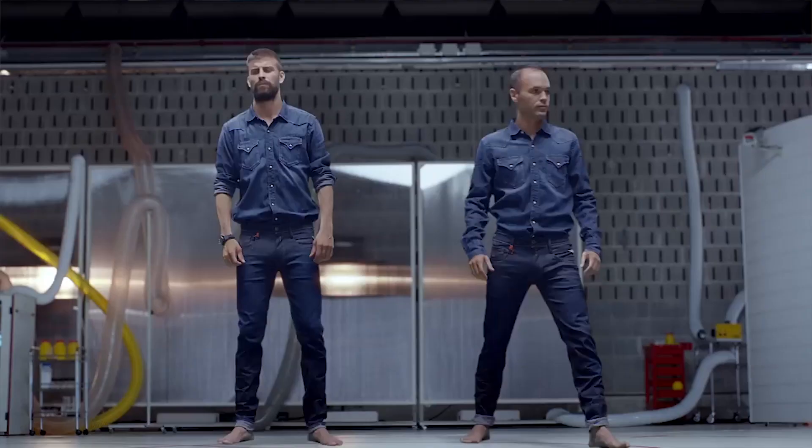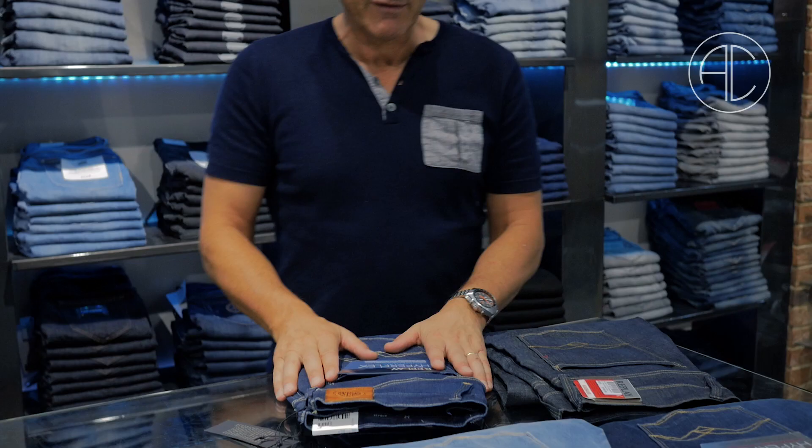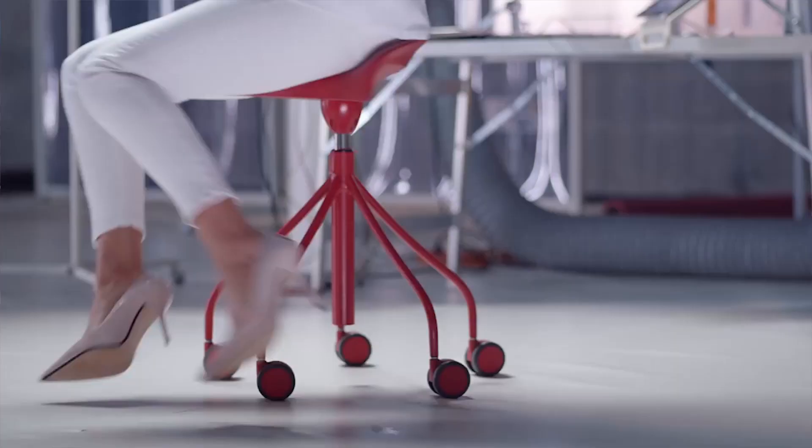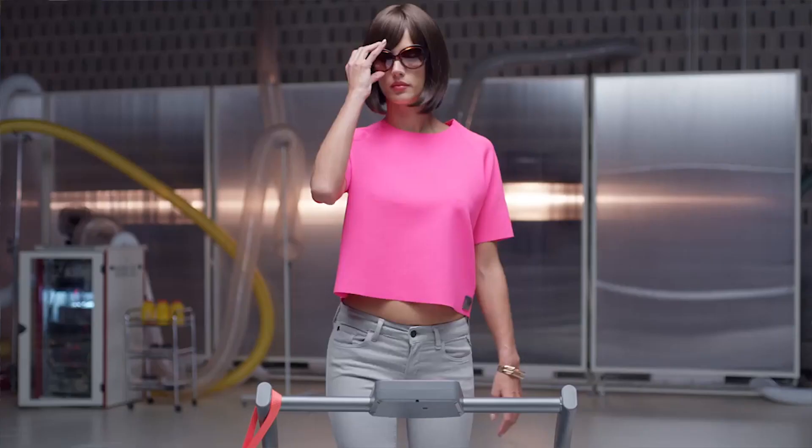Once we have sold a pair to a customer, they definitely come back and buy another pair. They actually seem to fit any body type of person.